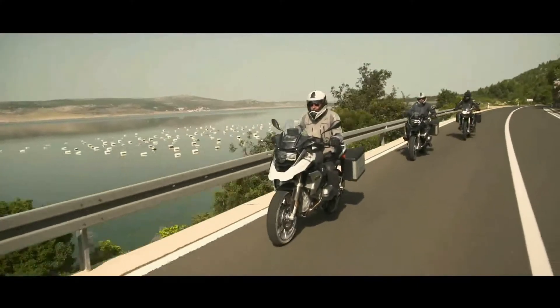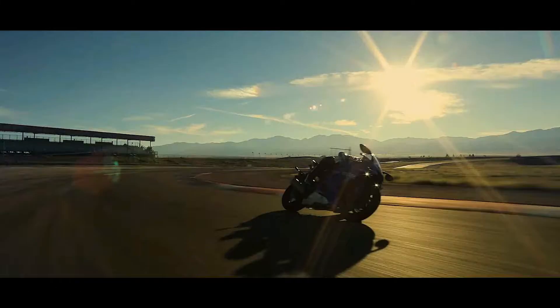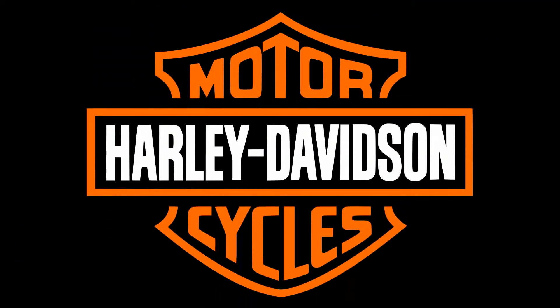But in the world of two wheels, regardless of the type, almost all kinds of motorcycles use the wet-sump lubrication system. But there is one brand that uses the dry-sump lubrication system for its motorcycles — the Harley-Davidson.